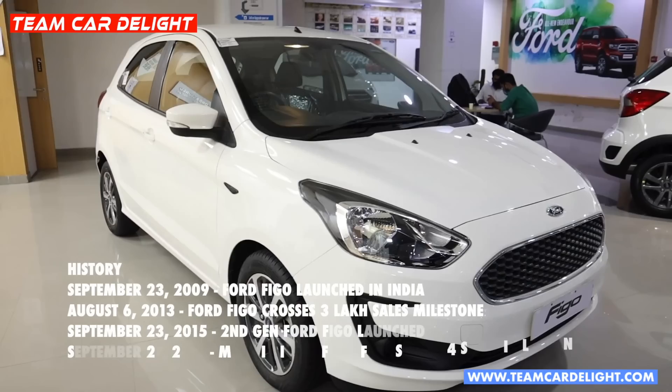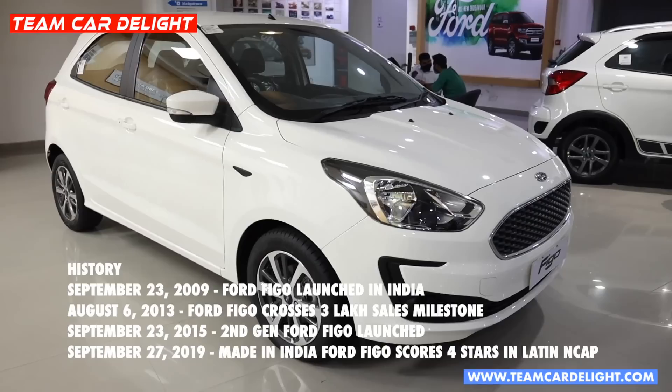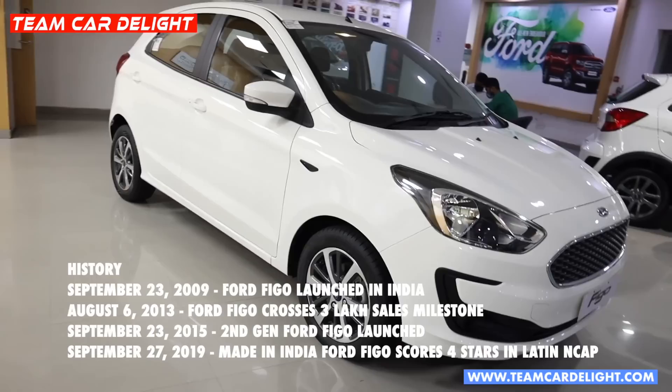For Figo India, it was first launched in September 2009, and it crossed a 300,000 sales milestone on 6 August 2013. The second generation Figo was launched in September 2015.